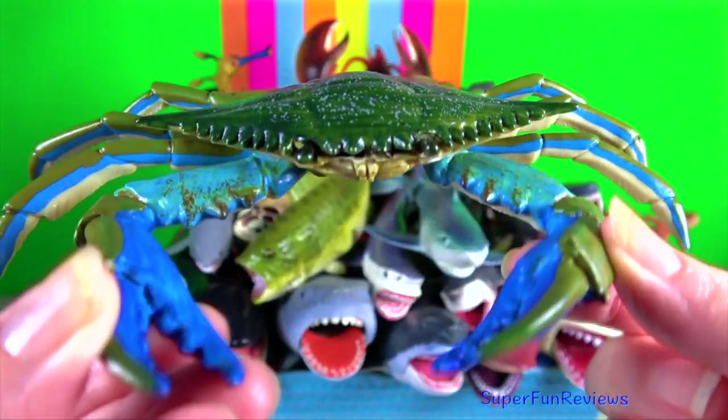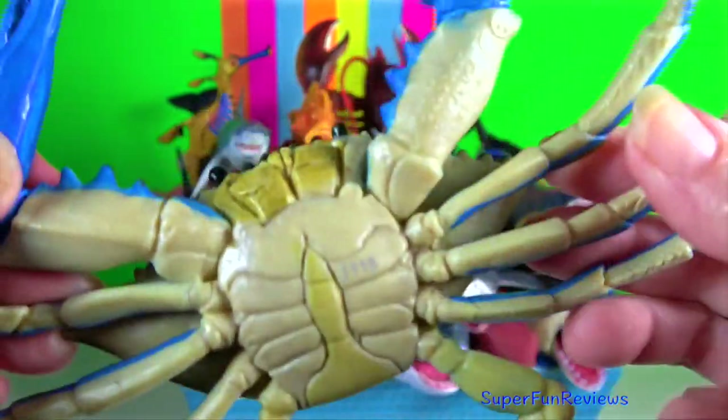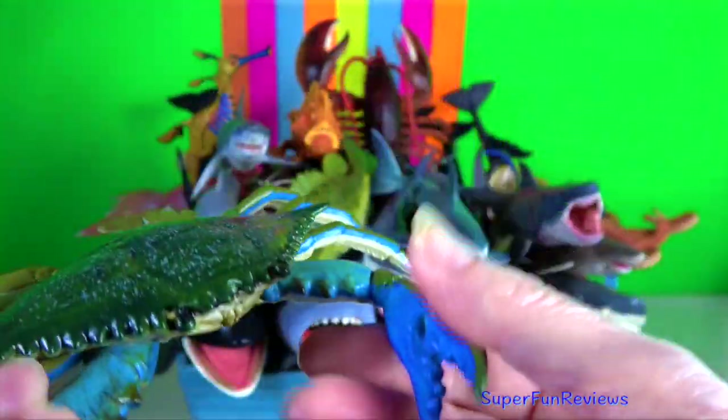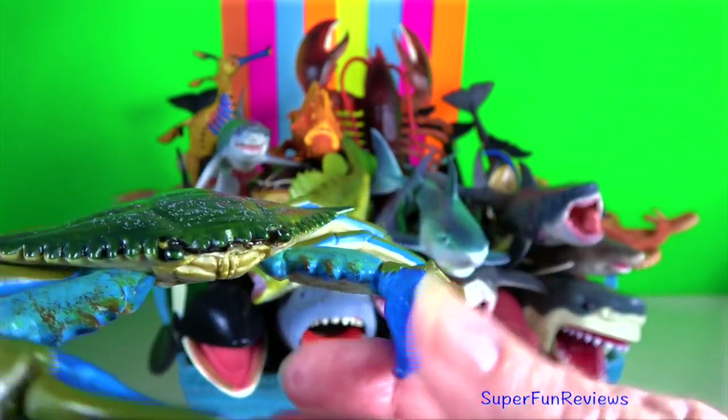Blue crab. Crabs walk and swim sideways. The males are bright blue in colour with white spots and with characteristically long clawed pads.